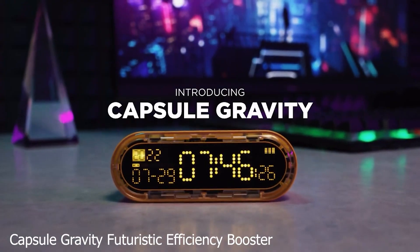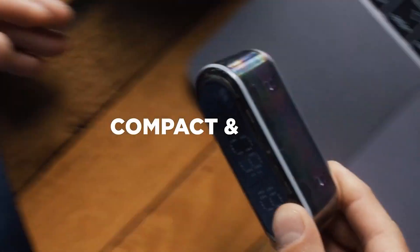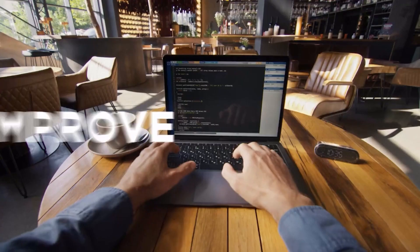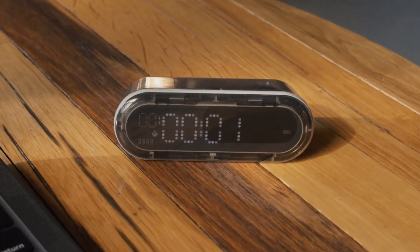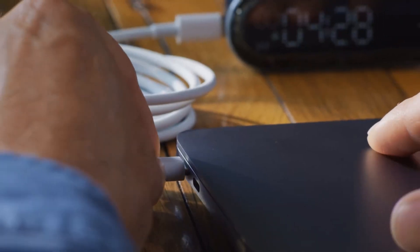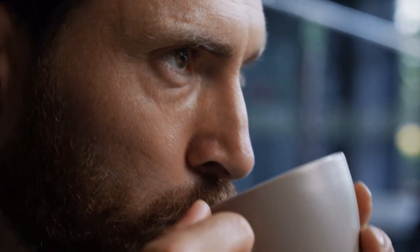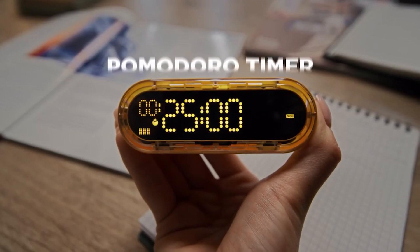Number 1: Capsule Gravity Futuristic Efficiency Booster. Capsule Gravity is a time manager that can be used as a multi-purpose digital clock and 3-in-1 timer. Simply flip it over to boost productivity instantly. You can also stay powered up while on the go with its 20W charging output and 5000 mAh battery capacity fast charging — use it to power all electronics easily.